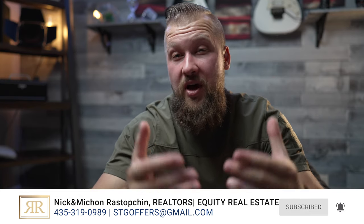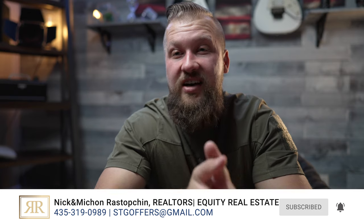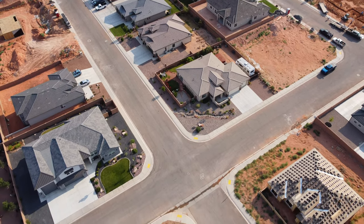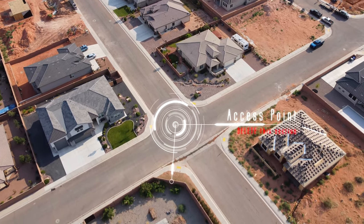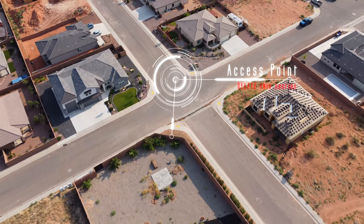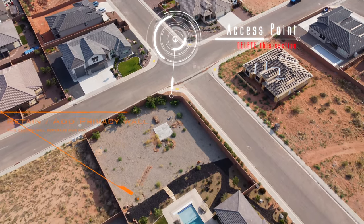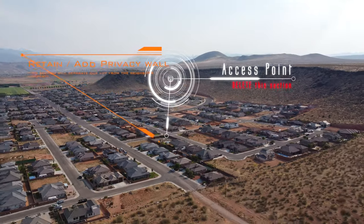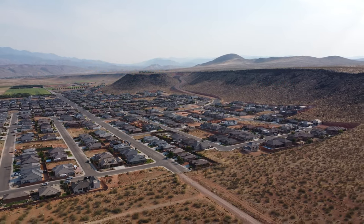There are several vital parts of a new construction process, and one of them is making sure your site is ready to build. In this particular case our lot had some exterior walls and it was fully fenced in, so the very beginning of this project is knocking down one of the walls so that we could bring in heavy machinery and excavators and start on grading our lot.